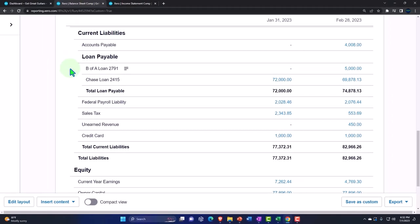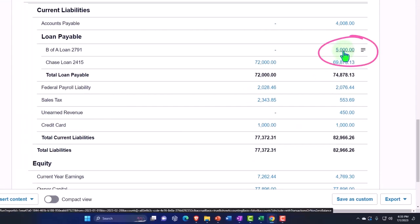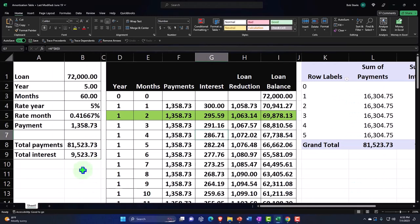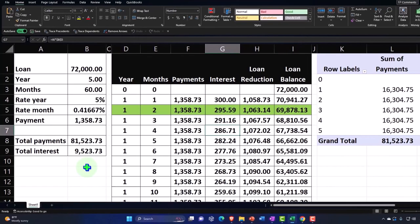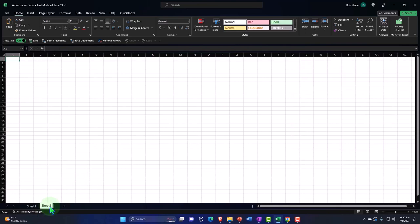Right now we want to think about the accrued interest concept. We're going to deal with the $5,000 loan first, and in a future presentation we'll deal with the larger loan and breaking out short-term and long-term portions. I'm going to go into our Excel worksheet and create another worksheet — this is going to be a small amortization table for the short-term loan — just to understand conceptually why we might need an adjusting entry for accrued interest.